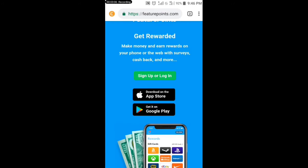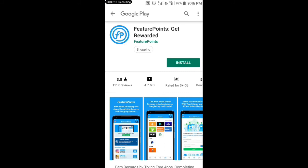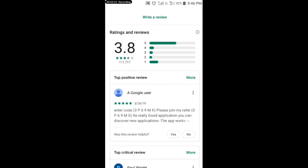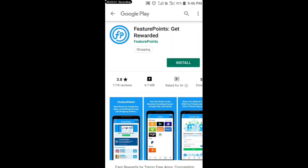Let me show you — this is FuturePoints. It has a good rating of 3.8, and it's very legit. This is the best way to make about ten dollars per day online. If you want to make more than ten dollars per day, use the referral program to share it with your friends, family, and loved ones — whenever they create accounts, you will also be rewarded.